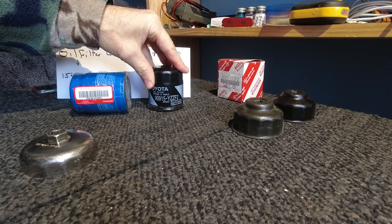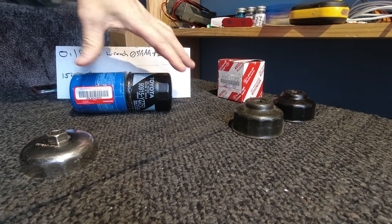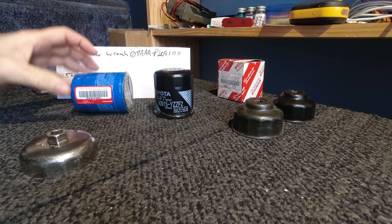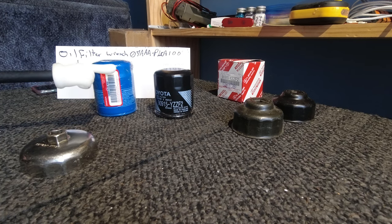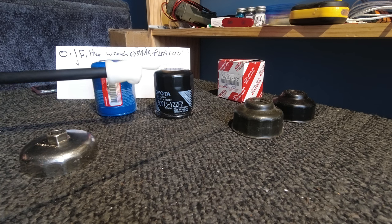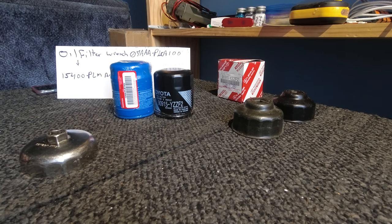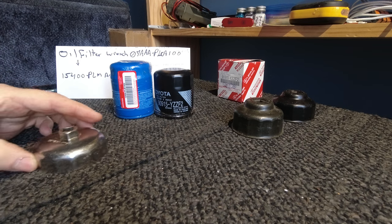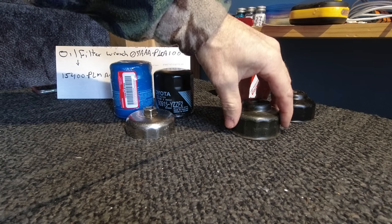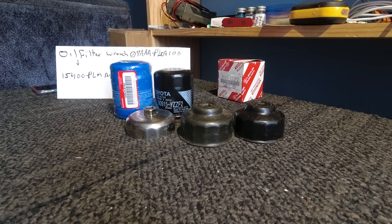Around these two filters, the 90915-YZZF2 — the M2 — will also fit your Honda. They are identical to the Toyota filter but are not the right height. You might say, 'Look at all this room here, that means you get more paper filter than the Toyota — why don't you use that for your Toyota?' To each their own. This is about the oil filter wrench.